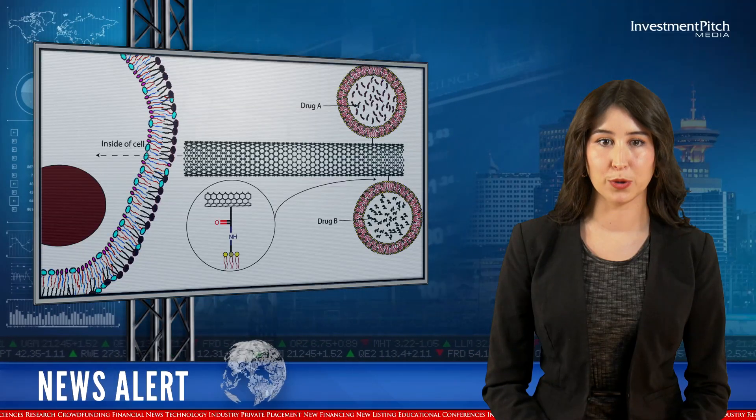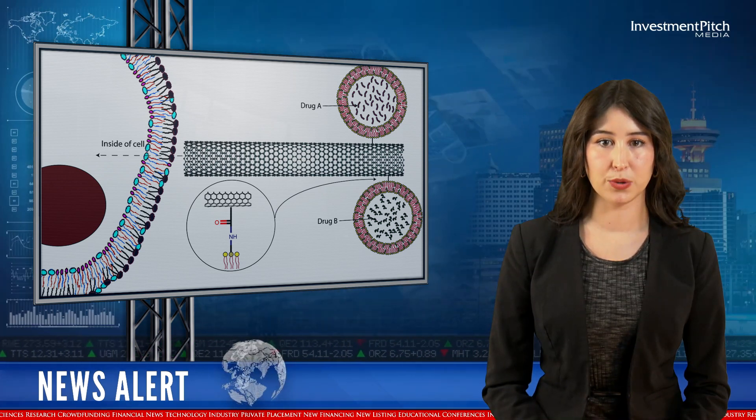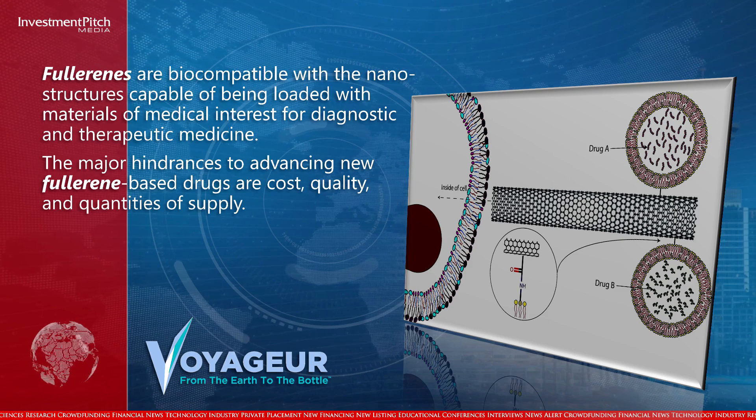Fullerenes are biocompatible with the nanostructures capable of being loaded with materials of medical interest for diagnostic and therapeutic medicine. The major hindrances to advancing new fullerene-based drugs are cost, quality, and quantities of supply.